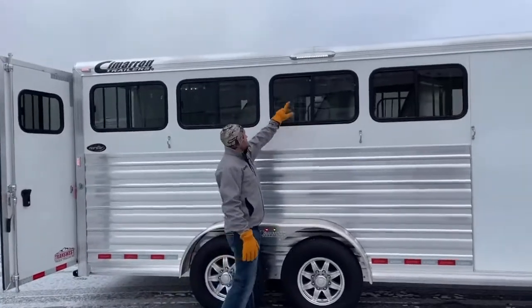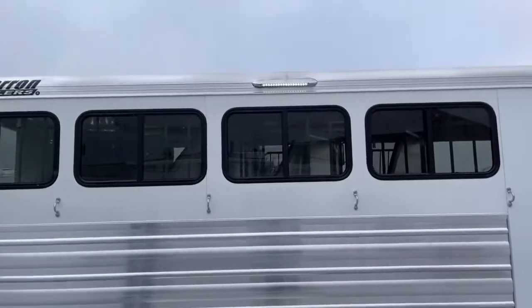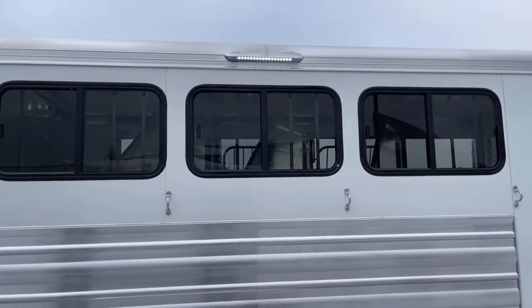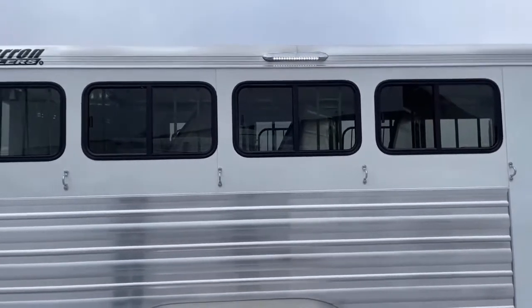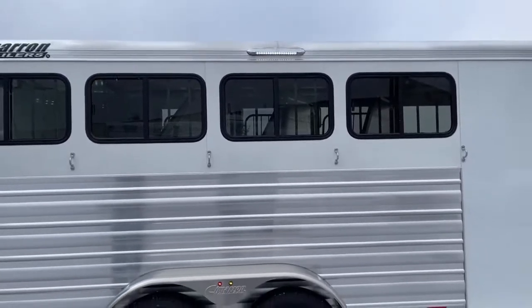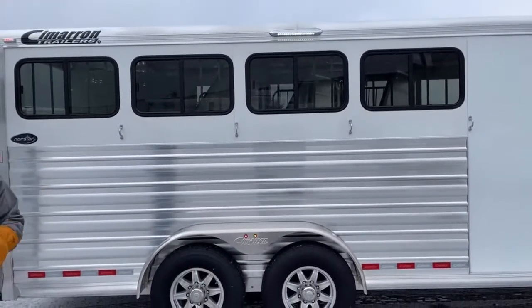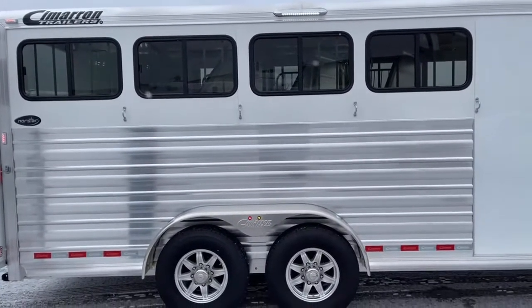Up top of these bus windows, we do have a 16-inch awning light — we did upgrade it. Typically it's going to be an eight-inch awning light; we went ahead and upgraded it to a 16. We figured if you're going to have more horses tied out on a four horse like this, you're going to need more light shining on your horses to saddle. More light if you're out here feeding and watering, and if you get somewhere late at night, it just helps you be more effective, efficient, and safe when you're unloading or feeding.